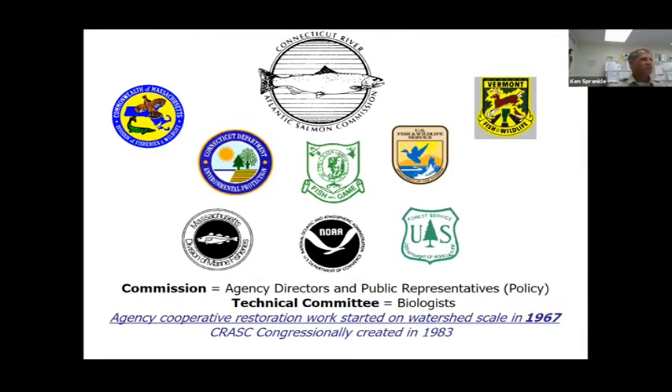In 1983, it was transitioned into the Connecticut River Atlantic Salmon Commission to get federal recognition. Although it's called the Atlantic Salmon Commission, we've always worked on the other migratory fish species. There's a commissioner level — those are the agency directors, the head of my Northeast region, the head of Massachusetts Fish and Wildlife. We're the state and federal technical committee members that develop the plans, do the data analysis, and provide recommendations. That group works really well, with public open meetings that people can attend.